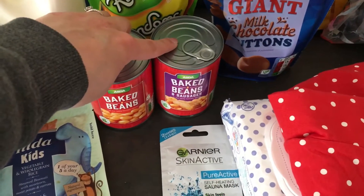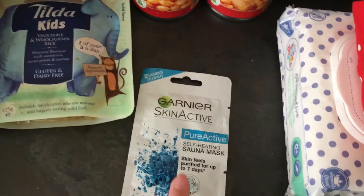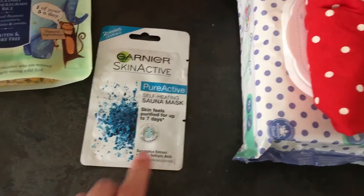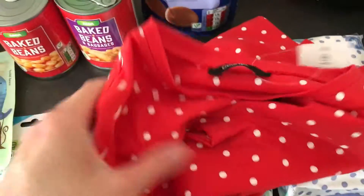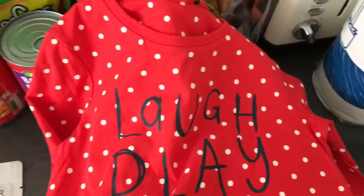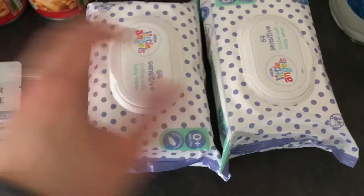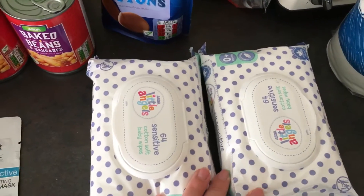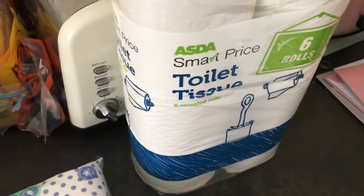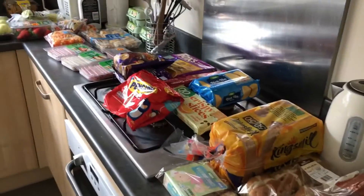We've got some Rowntree's Randoms, some giant milk chocolate buttons, one tin of baked beans, one tin of baked beans and sausages. I got some Garnier face masks to try. Isabel needed a red top for tomorrow for school as it's Red Nose Day, so I got this one — it was only two pounds fifty. And then two packs of Charlie's sensitive wipes and a big pack of toilet rolls.